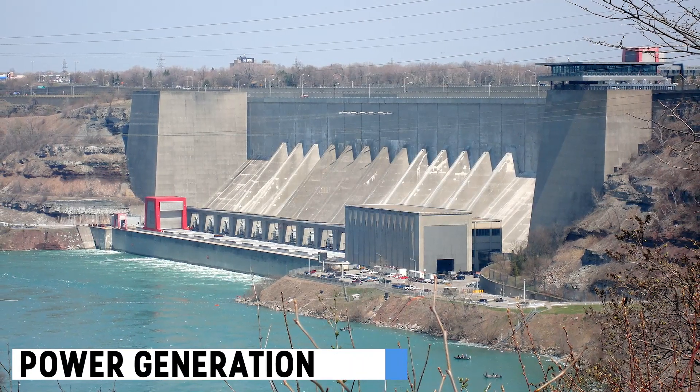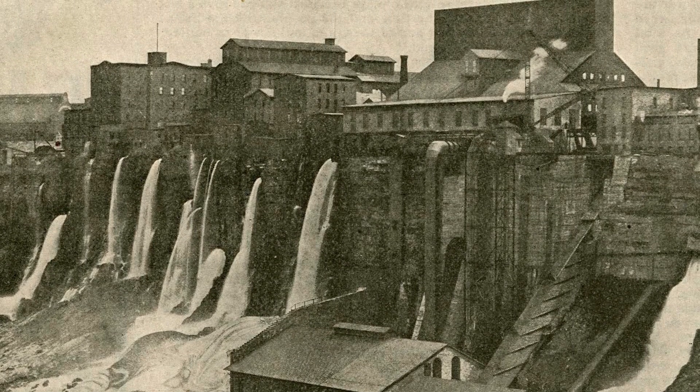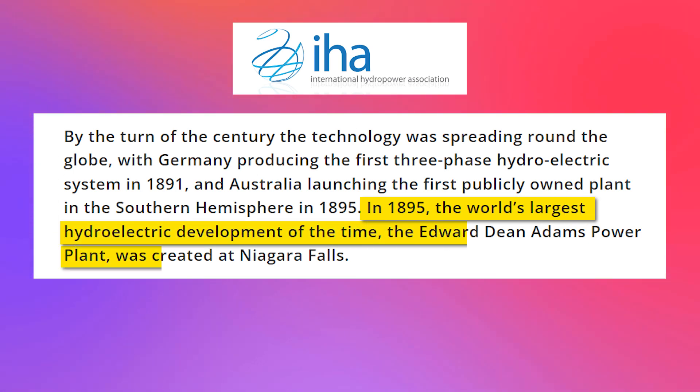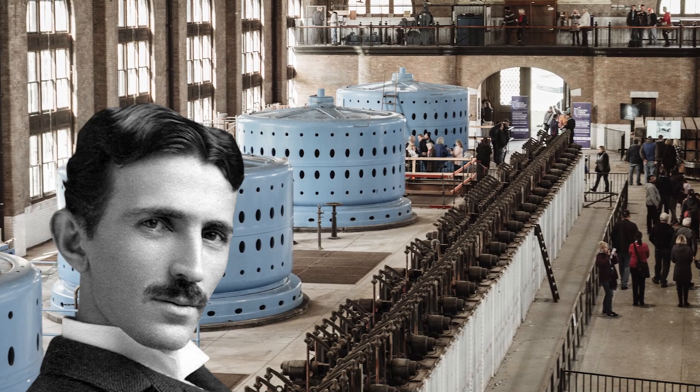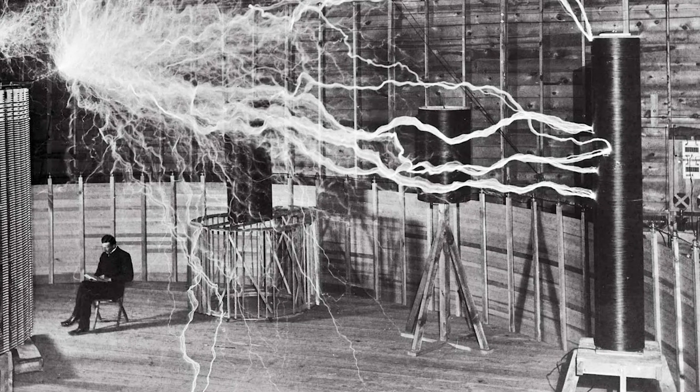In the late 1800s, people realized Niagara Falls' potential as a source of electricity. In 1895, the world's first major hydroelectric power station was inaugurated. Nikola Tesla's work with alternating current (AC) allowed electricity to be transmitted over long distances.